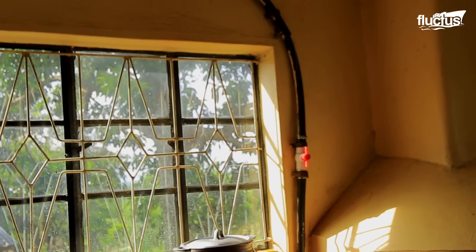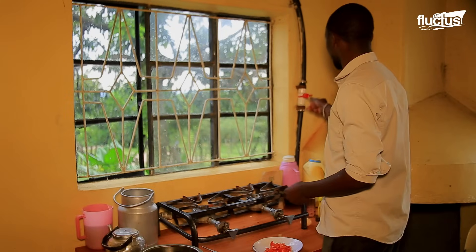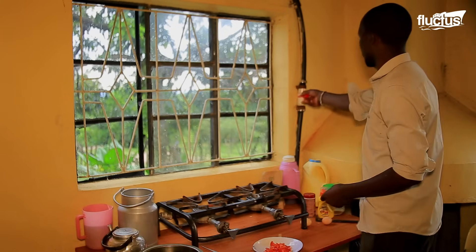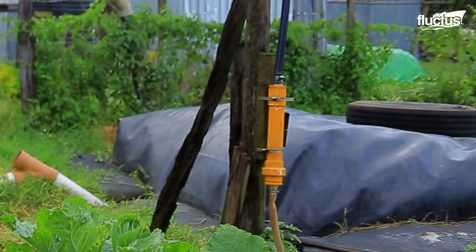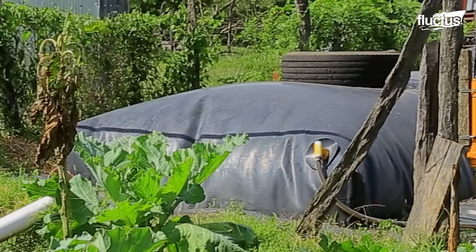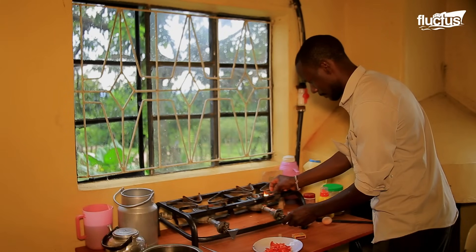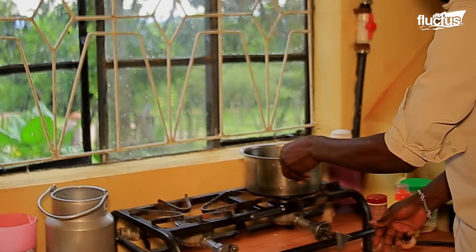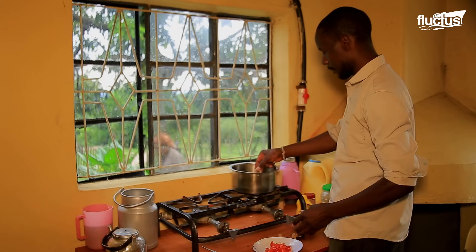Inside the home, the hose connects directly to a gas-powered stove with another valve for controlling the flow of the gas. Thanks to the abundant resources their farms produce, rural families can enjoy the same cooking comforts as their urban counterparts. This simple setup allows for hassle-free cooking all year round.